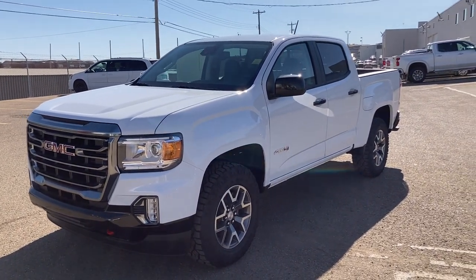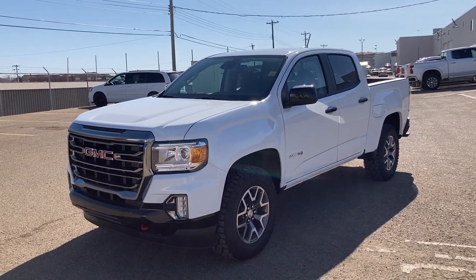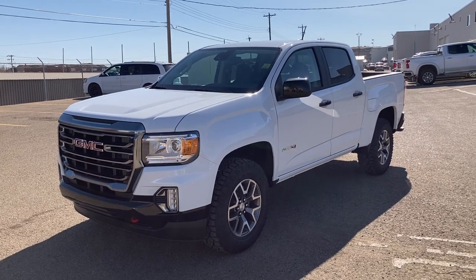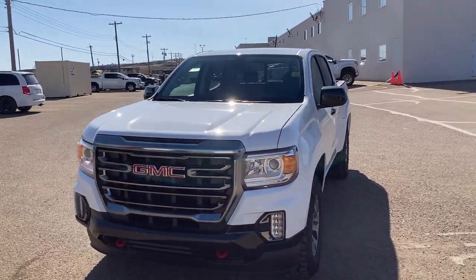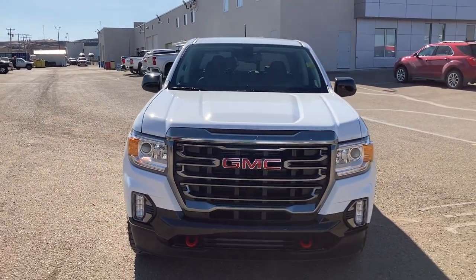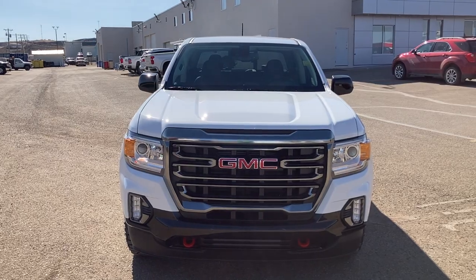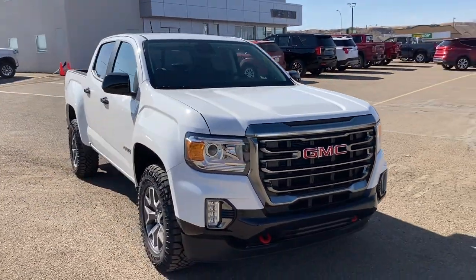I want to take a look at our very first 2021 Canyon AT4. If you're not familiar with the GMC Canyons, they're available in basically four trim levels. You have the Elevation Standard, then the Elevation, the AT4 seen here which we're going to feature today, and then obviously the top dog, the Denali.